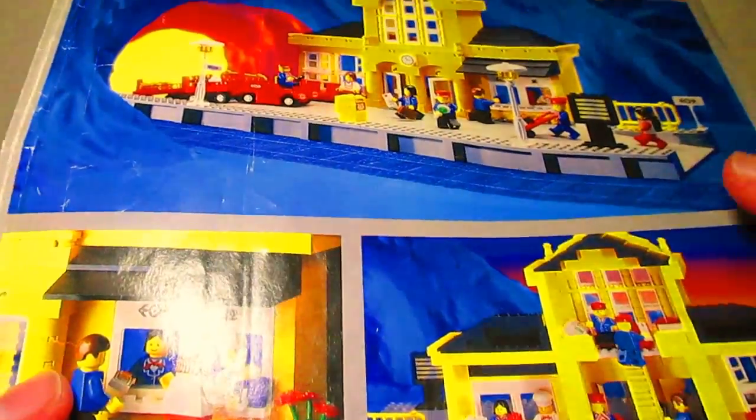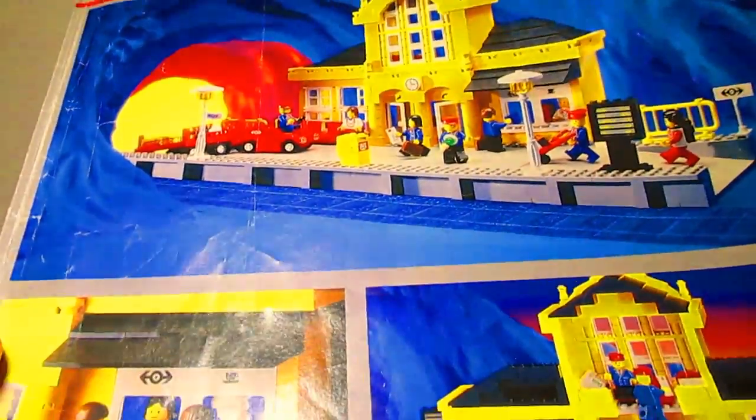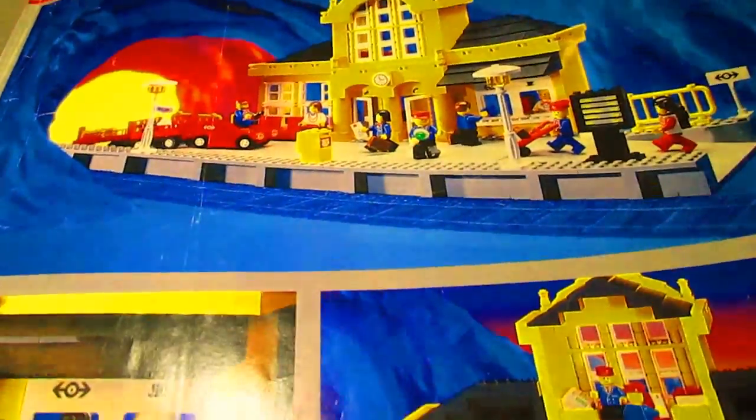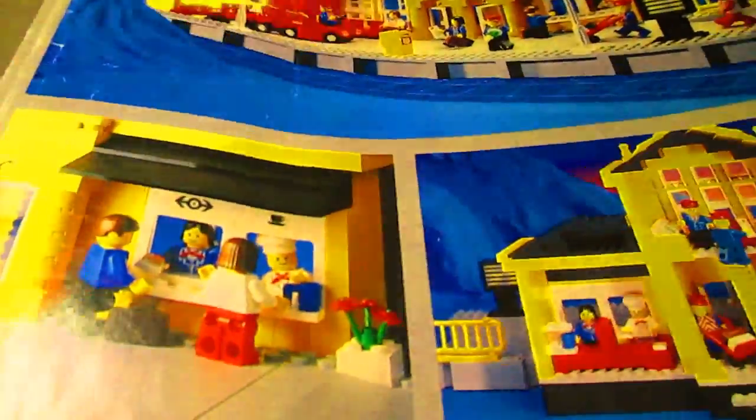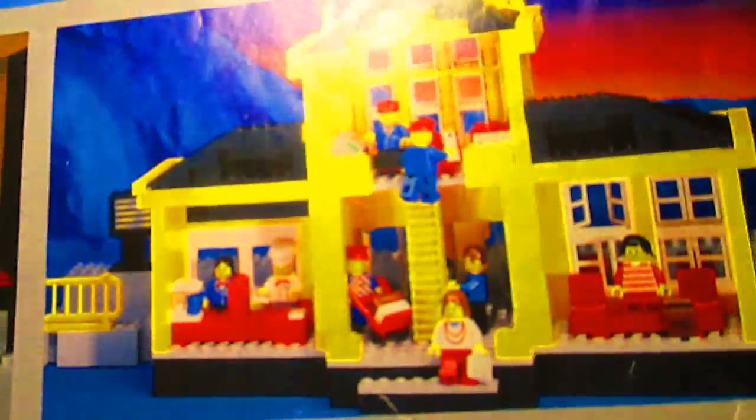Here are the instructions. I got them in a pretty nice condition. I like how they always show people doing things and give you ideas on what to do with your train station or whatever set you got.